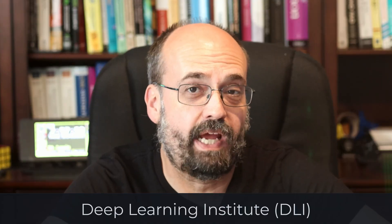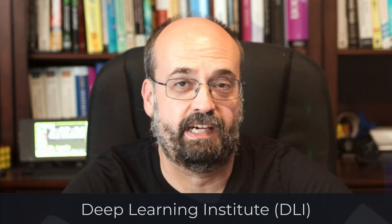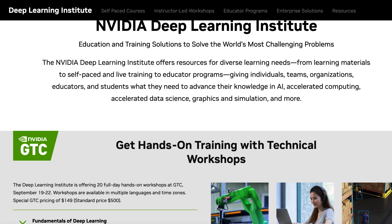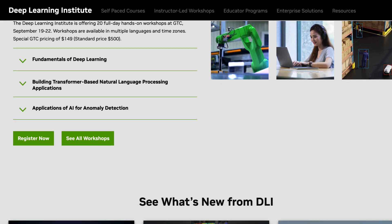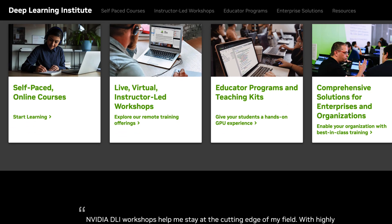I'm also going to be giving away DLI credits, the Deep Learning Institute from NVIDIA. This is where you can take classes on deep learning, machine learning, rapids, and all kinds of technologies. Those I'll give out anywhere in the world.